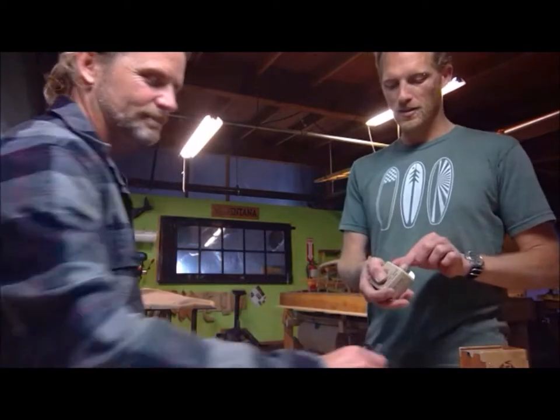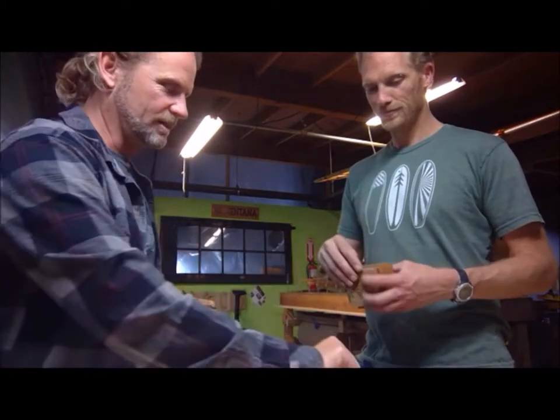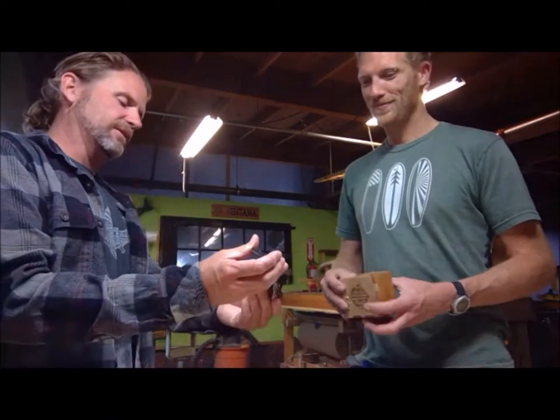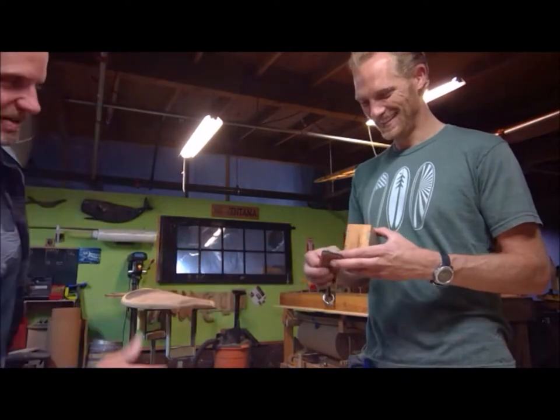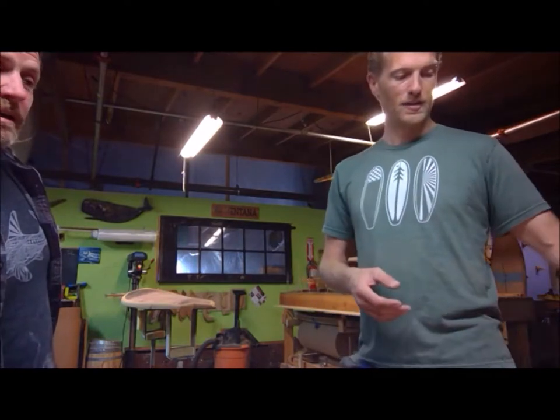Last but not least, we also include a guitar pick, since we get so much from the guitar company — these are punched out from used key cards from the Dream Inn. The Save-a-Surf boxes are also on the Kickstarter rewards at a certain level. We're going to do some Wave Clock Special Edition Save-a-Surf boxes with Ventana on the Kickstarter.